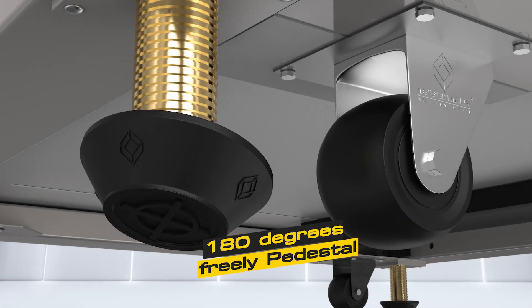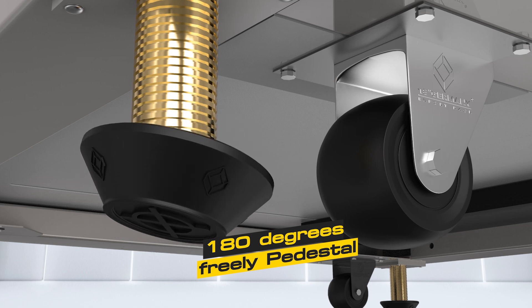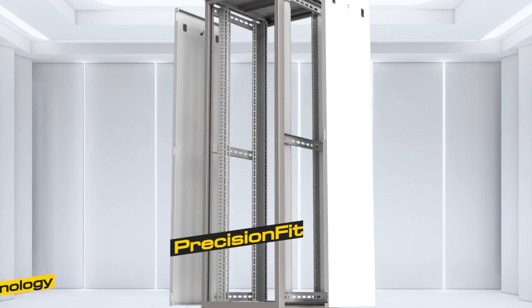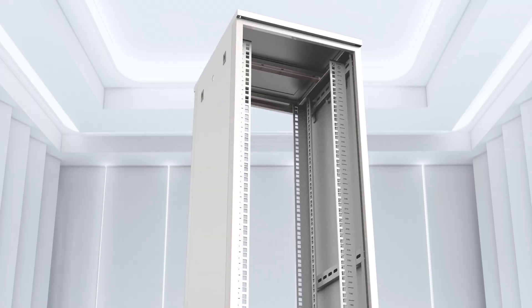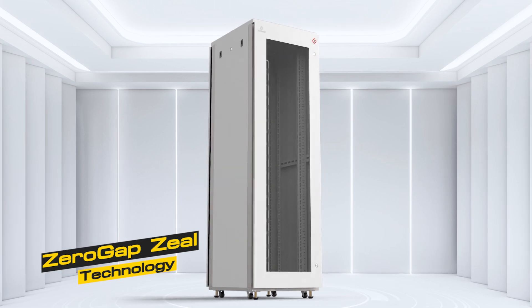180 degrees freely adjustable pedestal — easy for adjustment and support of more weight than ever before, with German logo stamp. Precision fit technology from Germany enhances the locking mechanism for seamless composition with zero gap seal technology for a tightly sealed door.